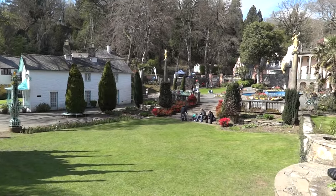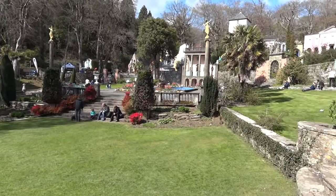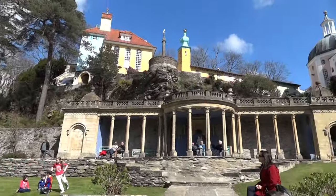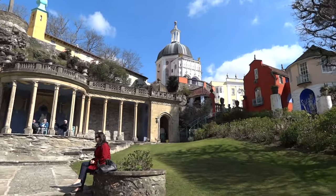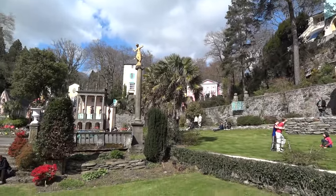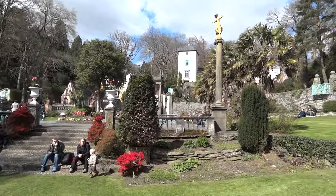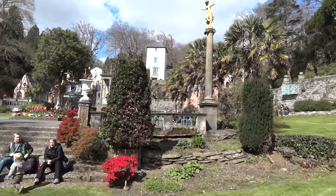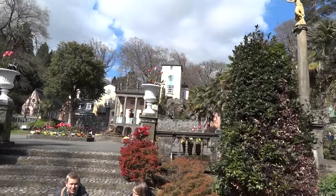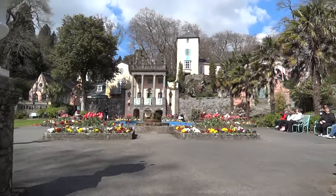Coming down here into the sunken gardens where loads of people tend to have their photographs taken. You get fine views all around of Portmeirion. Clough Williams Ellis had this vision in the 1920s to design the perfect village, really from a blank canvas. He has obviously achieved it with this very unusual eclectic mix of different architectural styles.